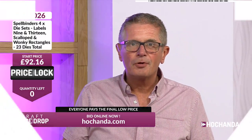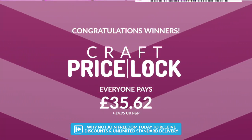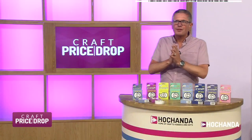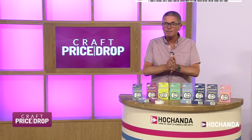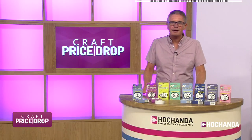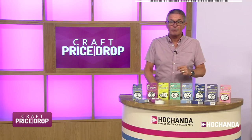Last one's gone — price lock! Who got the last one? Valerie — congratulations. You have paid, and everyone else has paid, that final low price of £35.62. Did anyone pay P&P? No — everybody was in the Freedom Club, which is really, really good. We've got a dedicated band of viewers that watch these shows every single day, 7am and 7pm on TV.